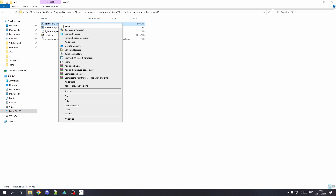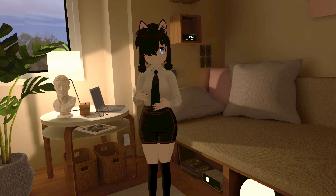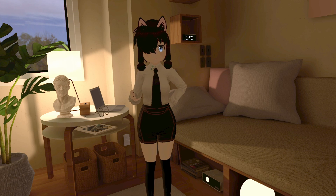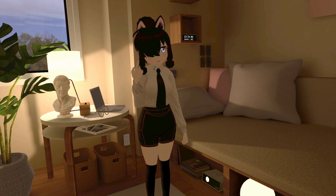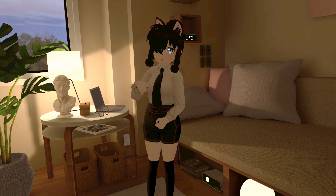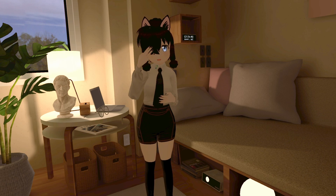If you want to specifically pair one tracker to one dongle, go to the SteamVR apps folder — there's a tool called lighthouse_console.exe. Launch it as administrator and type 'unpair all.' This deletes all connections from your dongles to your trackers and resets everything. After that, launch SteamVR, plug in only one dongle, turn on one tracker, pair it — then you know that dongle and tracker are paired together. Plug in another dongle, turn on another tracker, pair them, and that's how you specifically decide which tracker is paired to which dongle.